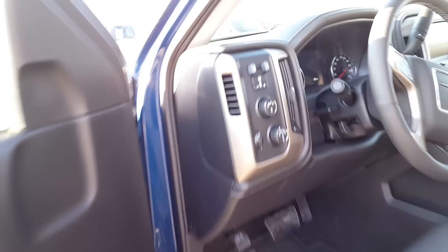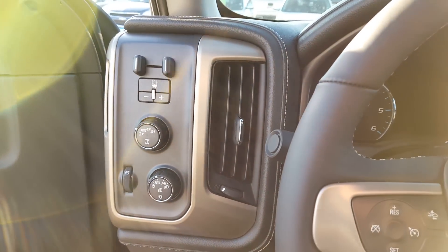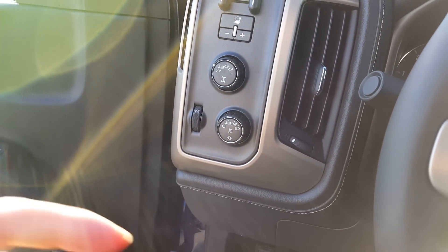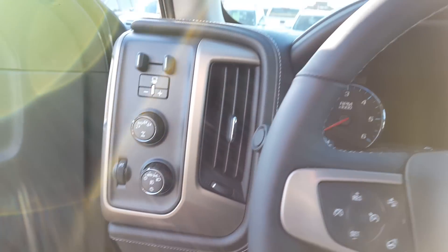You hop in here and you've got all your four-by-four controls with the auto control right there, fully automatic headlights, and then your integrated trailer brake — all right in there.